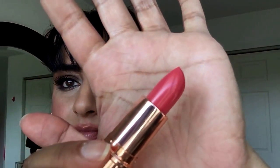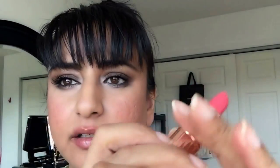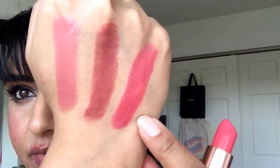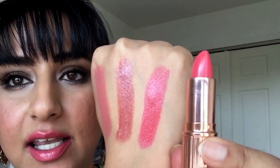Next up is Coachella Coral — it's a bright pink coral color. You can see the pink in it and the coral compared to the other colors. I love the creaminess of these lipsticks because they just glide right on, feel so comfortable, and have a sheen to them. Here's Coachella Coral on my lips, swatched, and in the bullet.